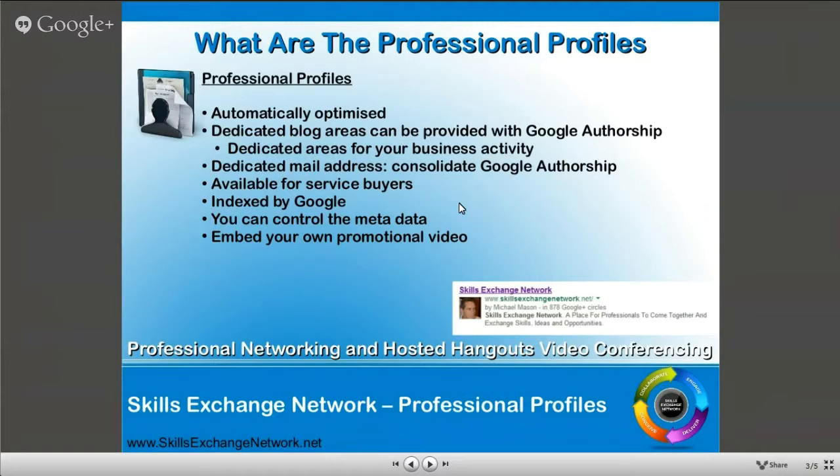We made sure that the blog was designed in such a way that it would be fully indexable by Google. When you're actually creating the profile, you can control the metadata. The only thing you can't actually control is the URL, but you can manipulate that to a certain degree. And you can even put in your own promotional videos as we do on ours.